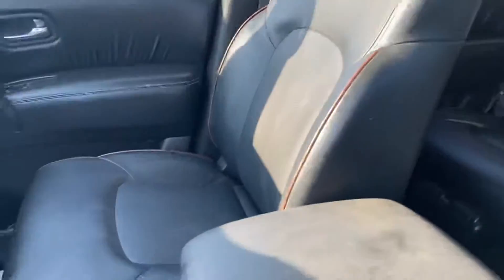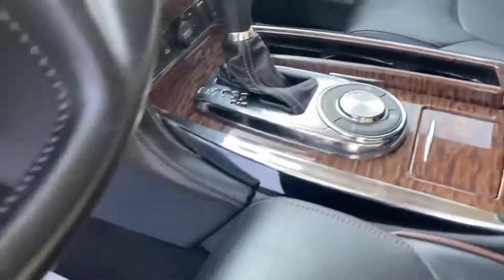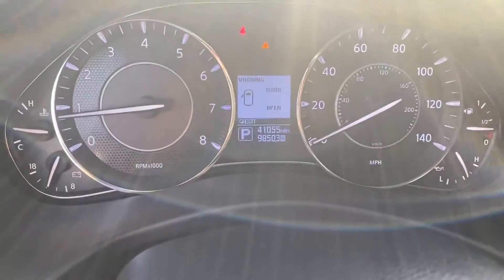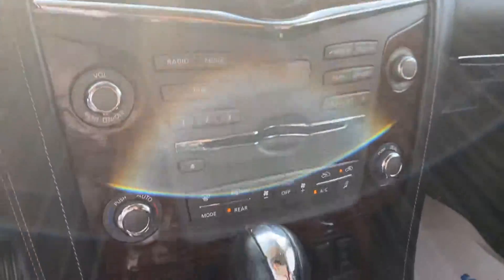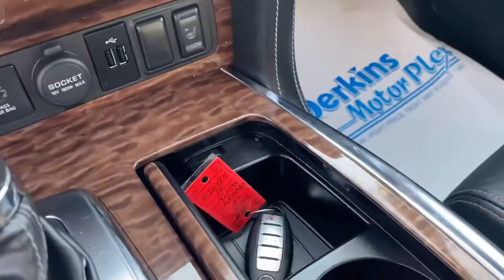I do have the sunroof on this one as well. Headliner looks really good. Armrest looks good — it's not worn out or anything. At 41,000 miles, you have navigation, the Bose sound system, air is blowing nice and cold. You do have blind spot as well as heated seats. One key with a remote start.